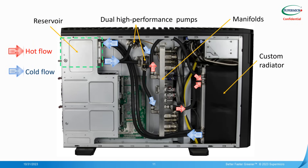Seen from the reverse side of the system, behind the motherboard, you can see the hot and cold flows represented by red and blue arrows, with the large radiator sitting in front of the chassis for conventional front-to-back air cooling of the tower container itself and the devices not covered by the cold plate liquid cooling.